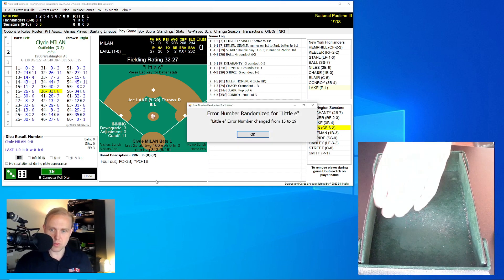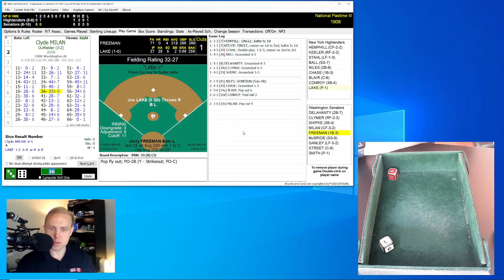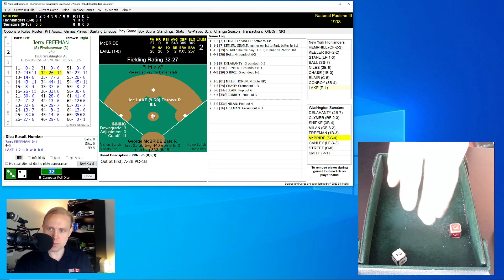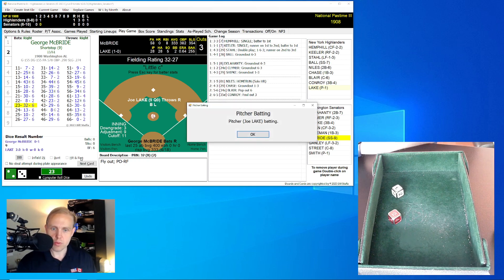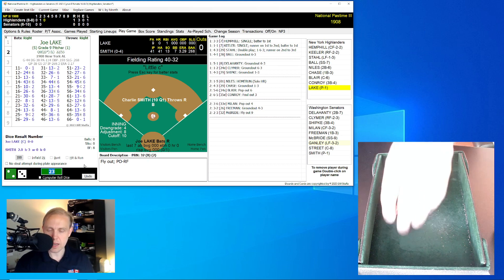Clyde Milan rolls a 36, adjusted to a 43 — he pops that one over to second base to Niles for the first out. Jerry Freeman rolls a 32 for a 26 — ground ball to Niles, who throws to first for the out. George McBride rolls a 23 for a 32 — fly ball to right field and it's Keeler for the out. We go to the top of the third.